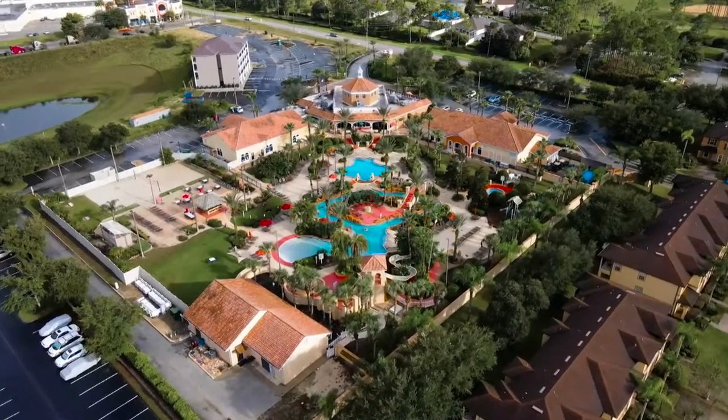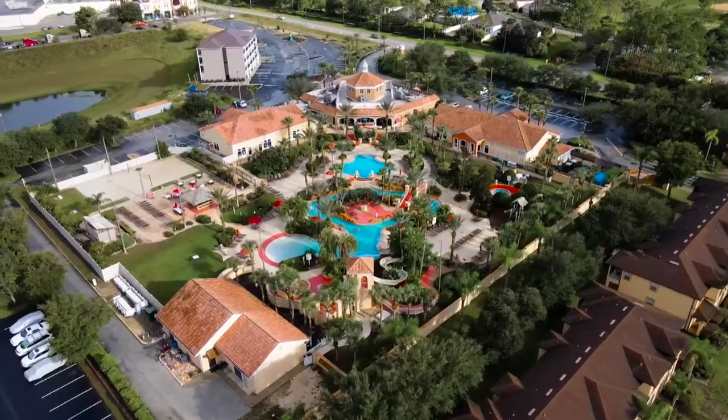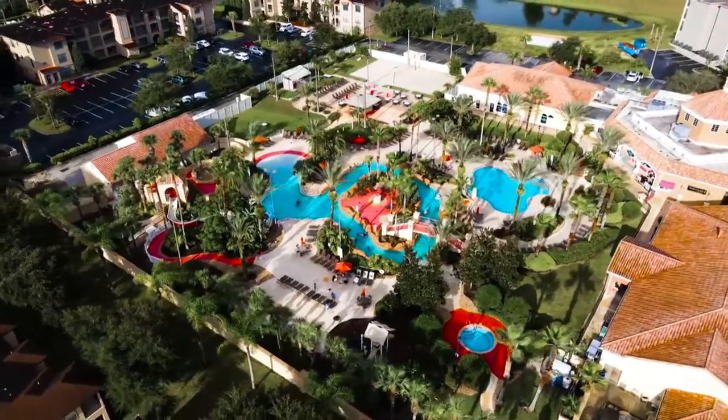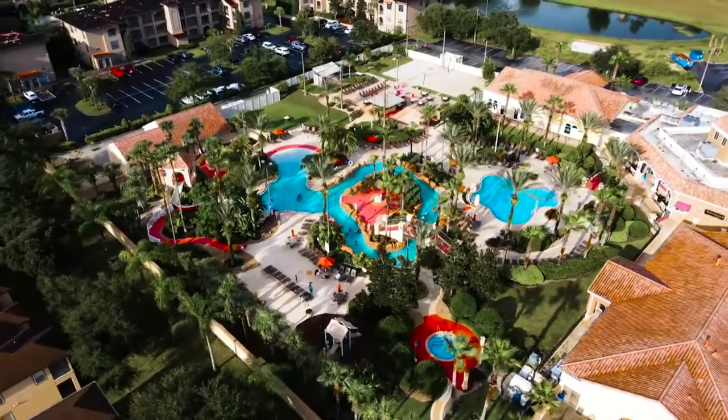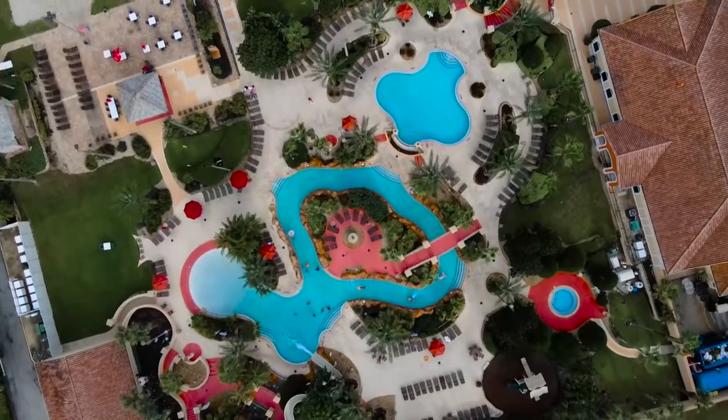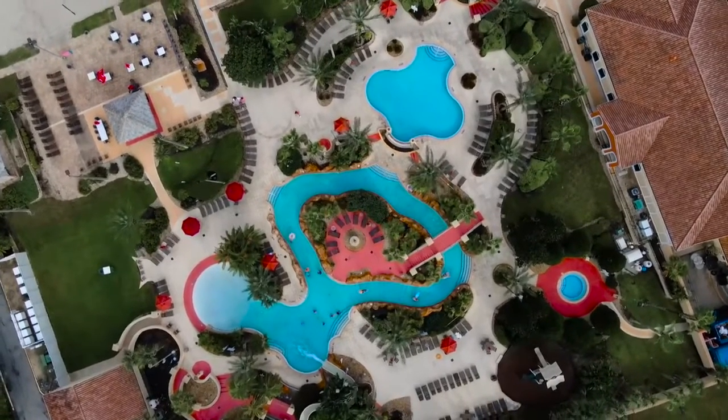When you have a property at Regal Palms, you have complete access to the swimming area which includes a zero entry resort pool, a lazy river, and a water slide. The resort pool is heated all year round to a temperature above 78 degrees, so even on the coldest winter day it feels great.